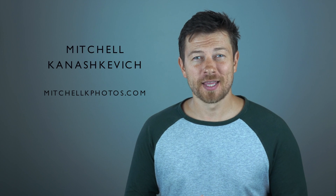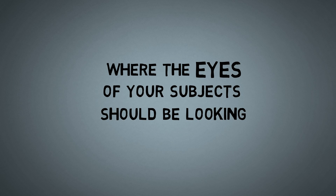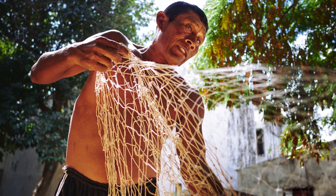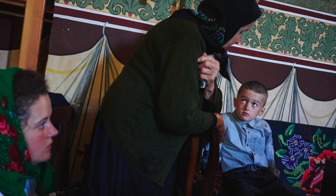Hey, how's it going? Mitchell here of mitchellkphotos.com. Today I'll talk about where the eyes of your photographic subjects should be looking. Seems like a small nuance, right? So does it even matter? Yes, it does very much. And when you understand why, hopefully by the end of this video, you will get more consistent at creating stronger, better photos that evoke emotions and tell stories.